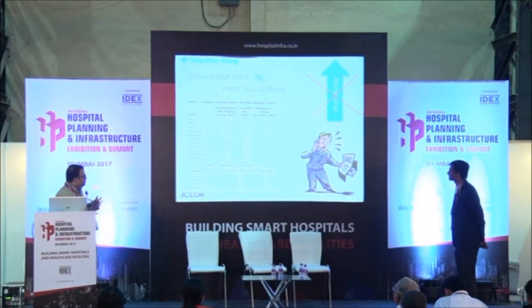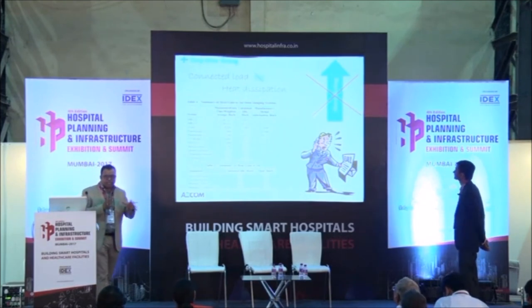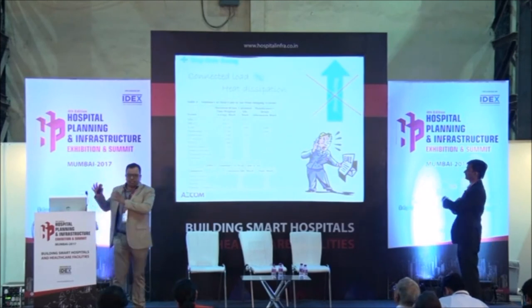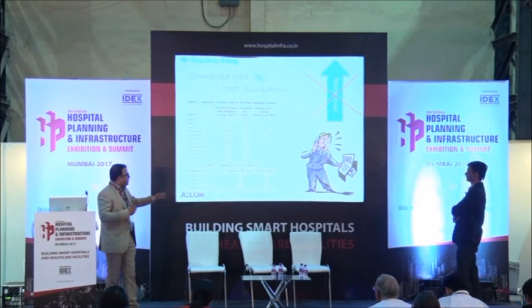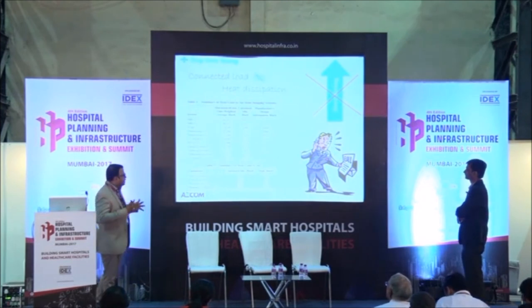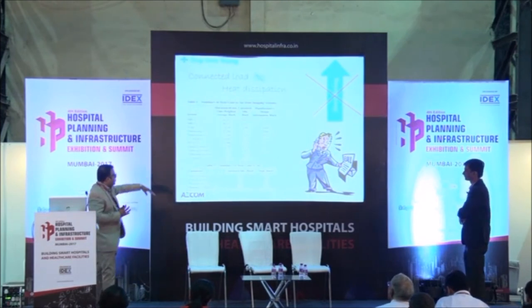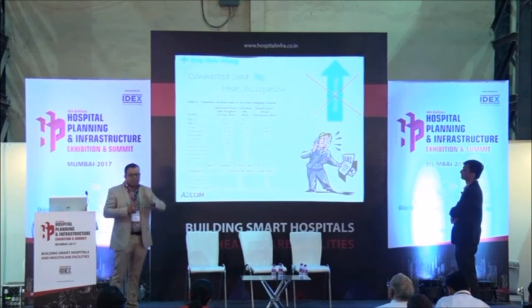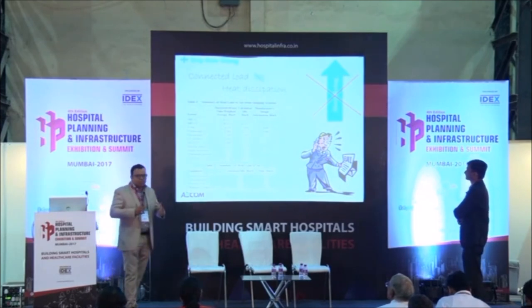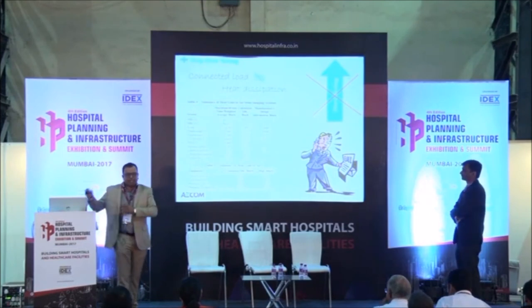One of the most critical challenges facing the designer is that when designing the HVAC system for a project, the designer does not know what electrical equipment is coming for the labs and does not have knowledge of all those labs and their connected loads. Even when a connected load sheet is shared by the medical professionals, they tend to take the same load as heat input — just because the electrical connected load for equipment is 100 watts does not mean 100 watts is converted into heat.